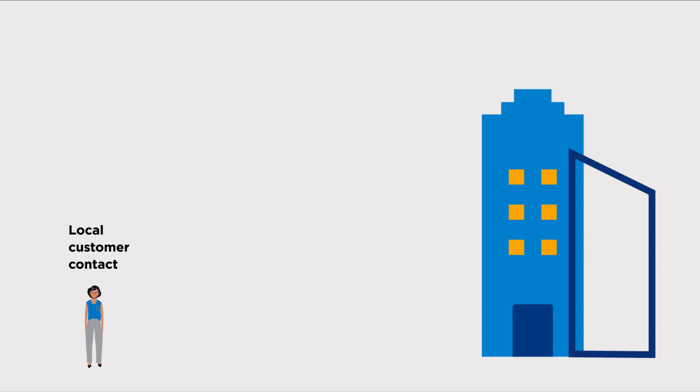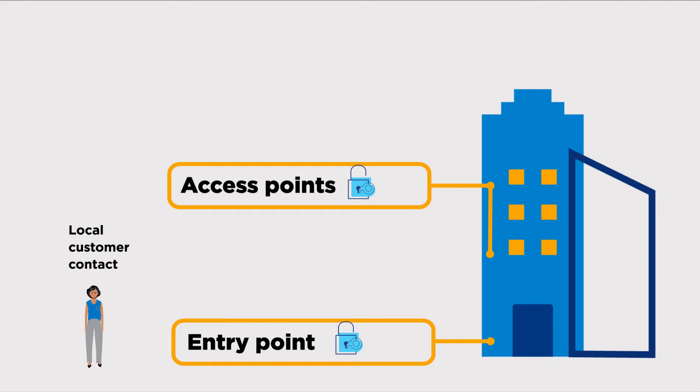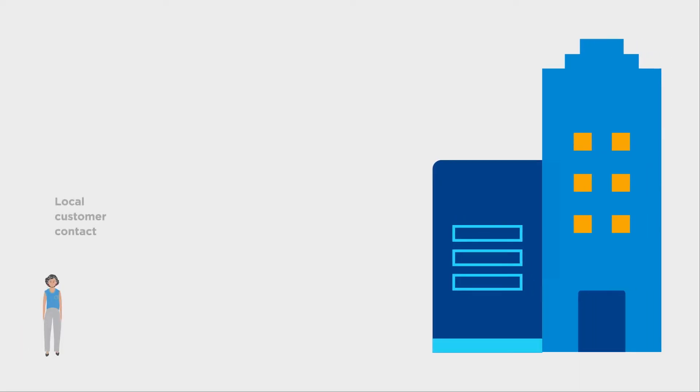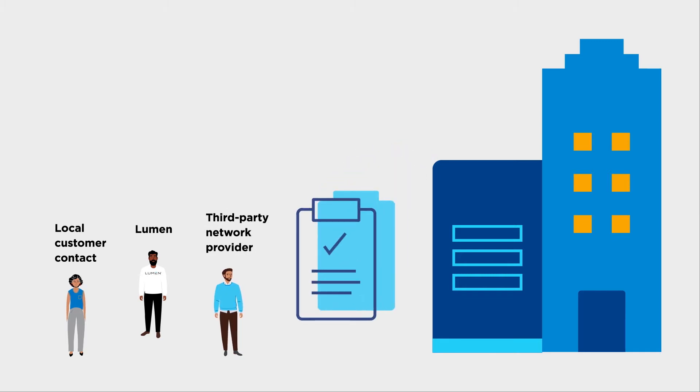The local customer contact will need to know where the access points are, including where service enters the building, floor, room, or suite. If you need assistance locating your access points, your property manager or building maintenance can help. If needed, the local customer contact will then partner with Lumen and, if applicable, the third-party network provider to grant access and walk them through the building during a site survey.